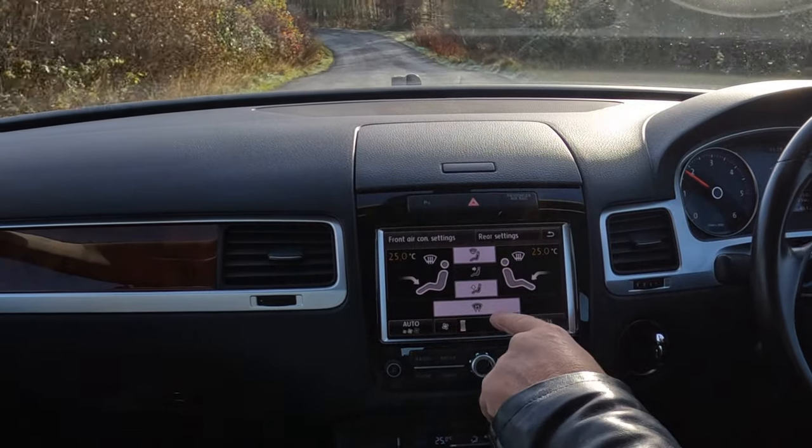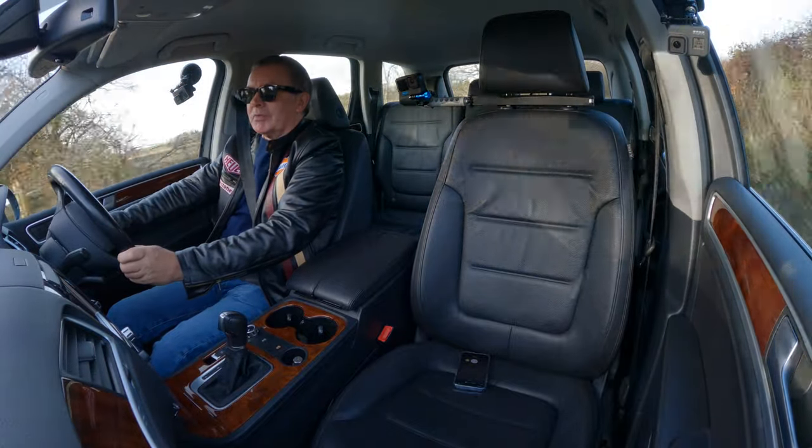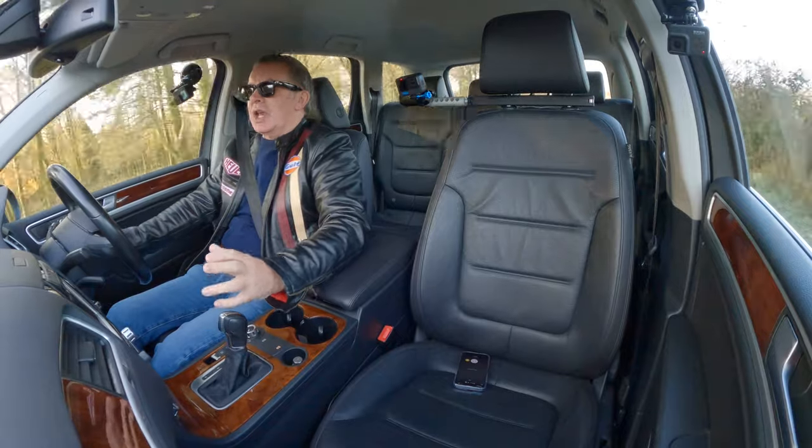Unless that was me switching it on just then — but anyway, it's on for future owners. Heated front windscreen: best invention ever.